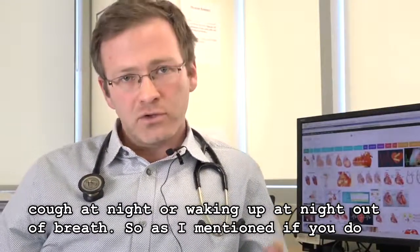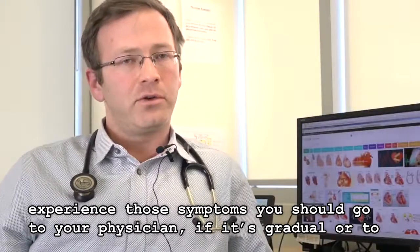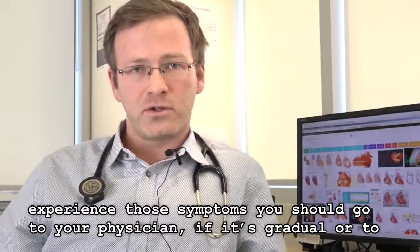As I mentioned, if you do experience those symptoms you should go to your physician if it's gradual, or to the emergency department if it's more urgent.